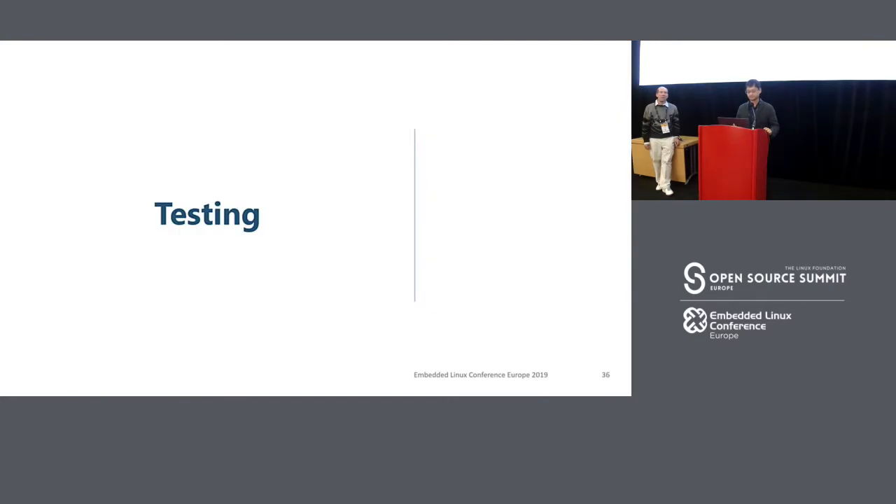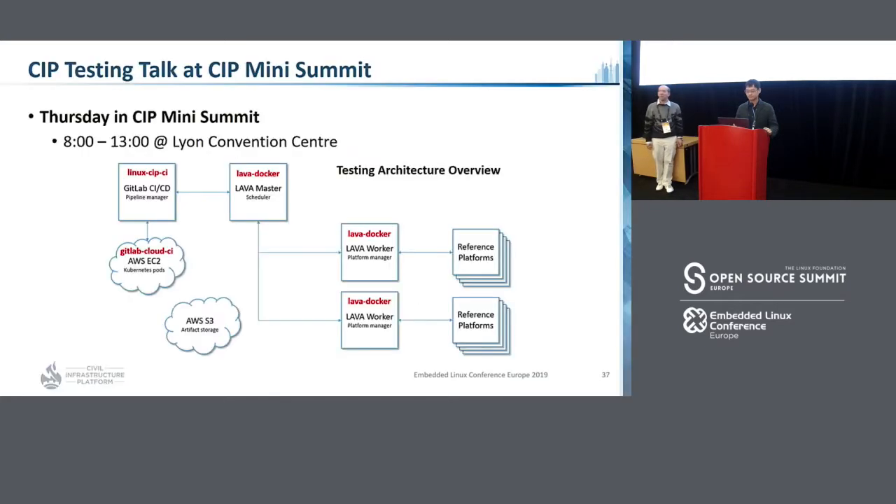After that, we have testing. Every CIP kernel will be tested before release. This is the architecture of our testing infrastructure — we use GitLab CI/CD to trigger a LAVA master. The LAVA master sends tasks to the LAVA worker, which starts testing jobs on the reference platform. If you want more details, you can attend tomorrow's CIP mini-summit, where we will describe the detailed testing procedure and architecture.